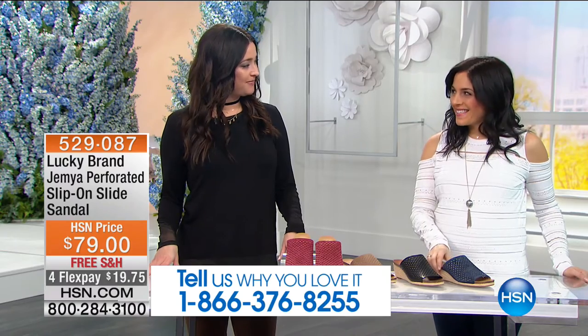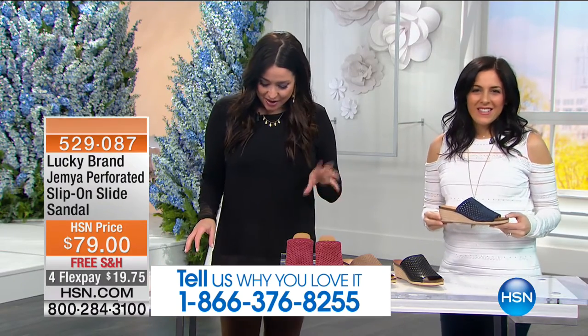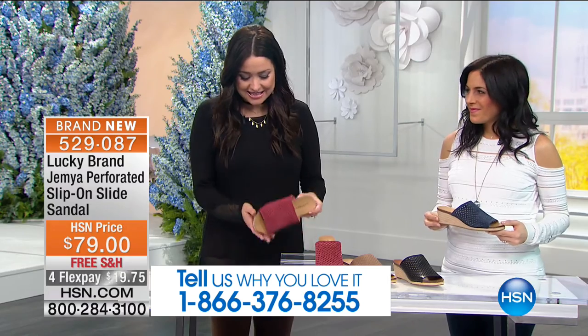We've sold over a million pairs of Emmy in its short life — it is a customer favorite. We're going to share more about those with you in just a little bit. Now let's talk about the Gemya perforated slip-on slide sandal. We're seeing a trend this season — that slip-into-comfort-and-style, out-the-door shoe. And this is definitely that.